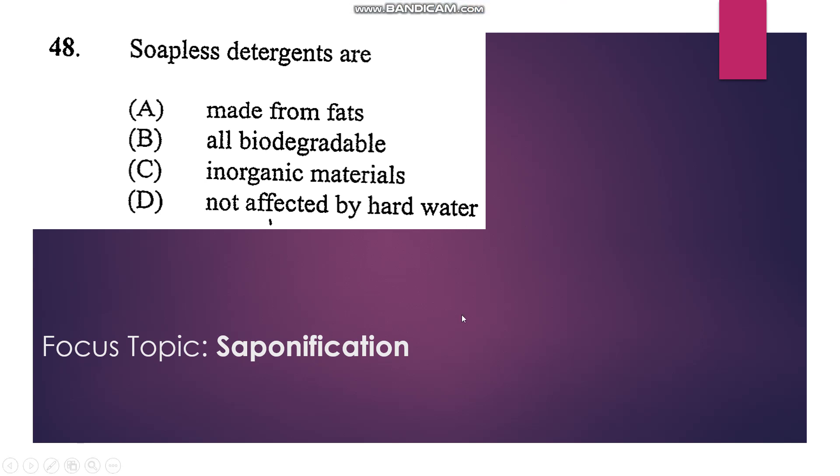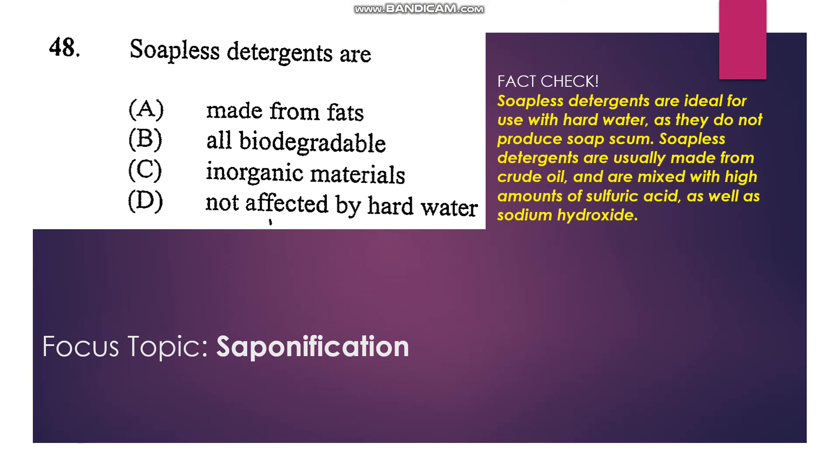Number 48: Soapless detergents are ideal for use with hard water as they do not produce soap scum. Soapless detergents are usually made from crude oil and are mixed with derivatives of sulfuric acid as well as sodium hydroxide. They do react with hard water but do not form scum. They are not made from fats, not all biodegradable, and not inorganic materials — so D is our answer.